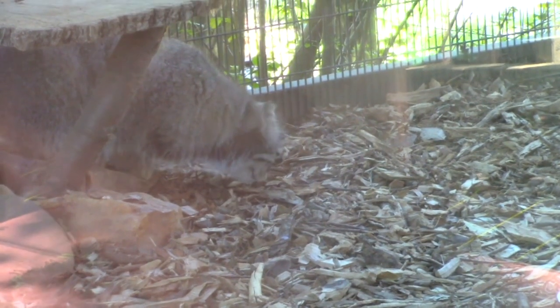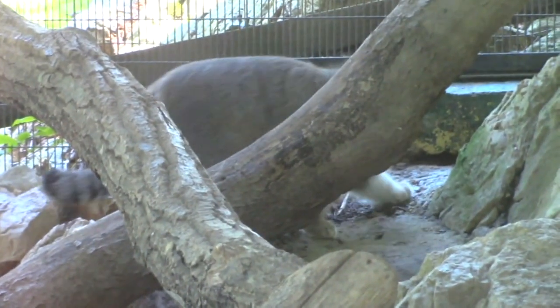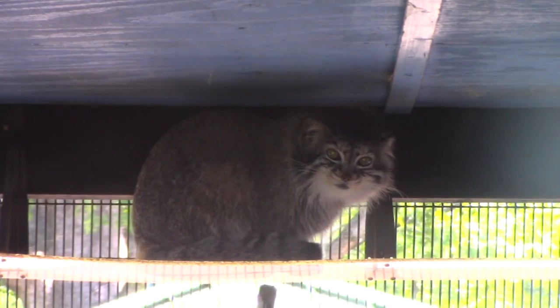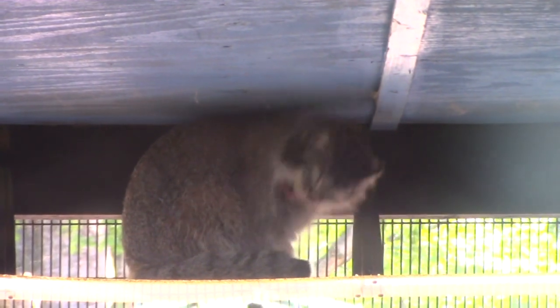The Pallas cat was recently downlisted from near threatened to a species of least concern. We didn't know a lot about them — they're very elusive in the wild. There was a lot of research happening on snow leopard conservation, and we kept catching Pallas cats on cameras put out for snow leopard research. Through that, we found out that their population is more widespread and robust, and learned all kinds of things about their behavior and breeding season. They're also protected in most of their range — Mongolia is the only place that allows legal hunting of the Pallas cat.